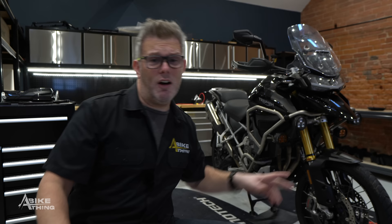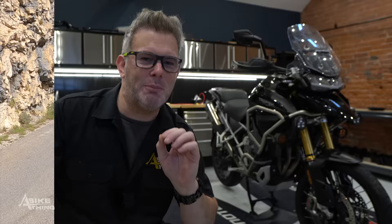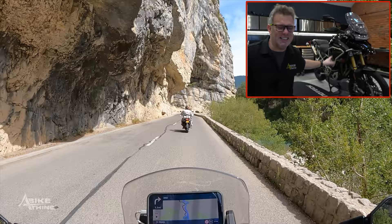I've done 3,000 miles on this bike, right through France and down into Corsica — a beautiful French island off the south coast of France. The Triumph Tiger is a really good attempt at being better than the GS. When I first got this bike I absolutely fell in love with it, and I still love it today.